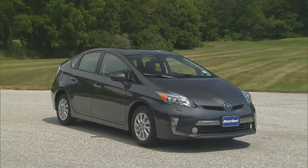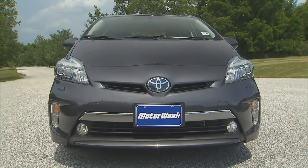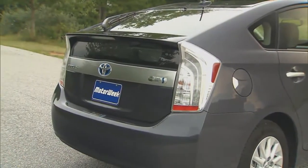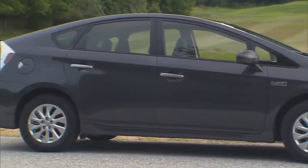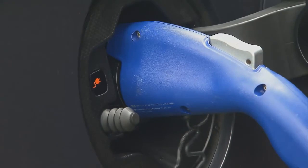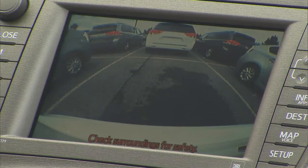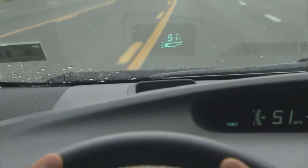On the exterior, the plug-in gets a few changes to set it apart for keen green observers. There's chrome trim on the grille and door handles, unique badging, blue-accented headlights, LED daytime running lights, and LED taillights. 15-inch alloy wheels are also unique, and of course there's a new right rear fender charging port, which is LED-lit for plugging in after dark. Navigation is standard on the plug-in, as is a backup camera, though it doesn't have lane markings like many newer cameras.